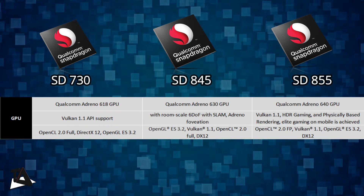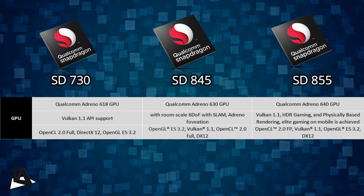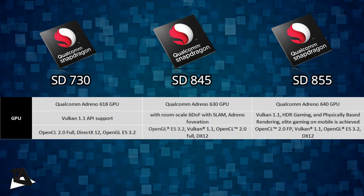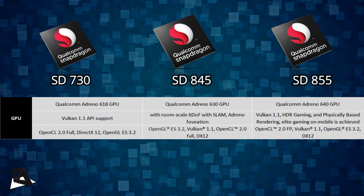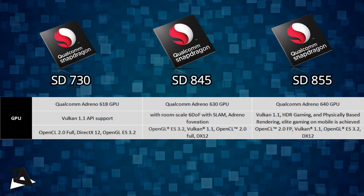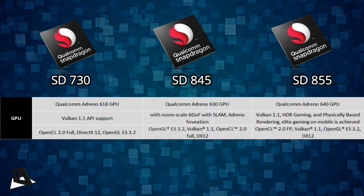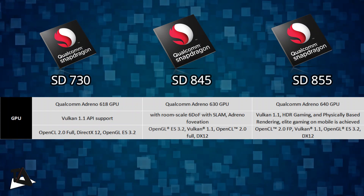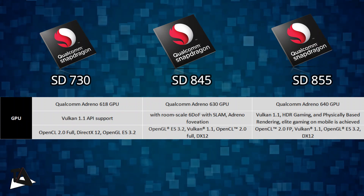Unlike Snapdragon 845, the Snapdragon 855 also supports HDR10 Plus and Dolby Vision formats. There is also support for 120fps gaming and 8K 360-degree videos. To conclude, the GPU of Snapdragon 730, the Adreno 618, is still largely unknown. We don't know much about this new Adreno 618 GPU and it will be far away from the flagship chipsets.